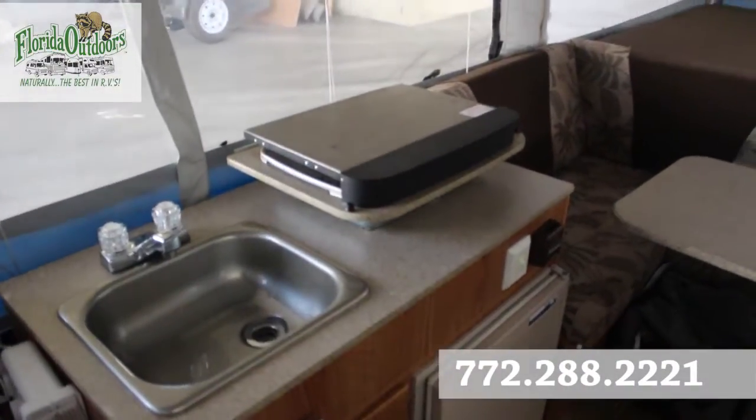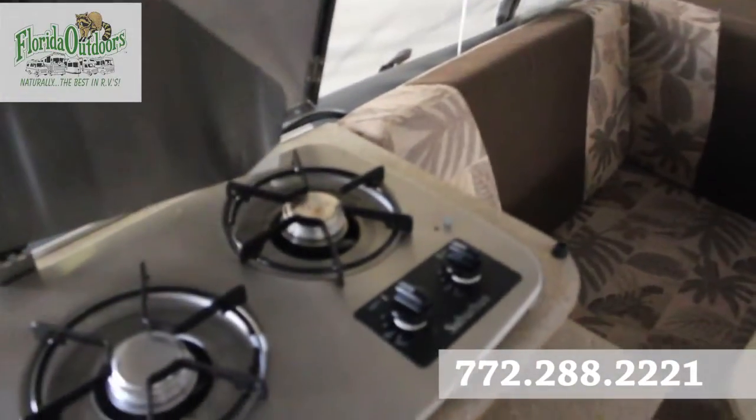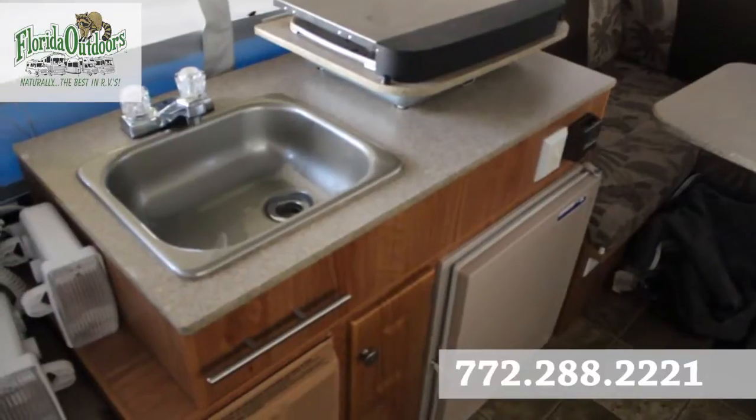In your kitchen area, we have a raised two-burner stove, refrigerator, and sink.